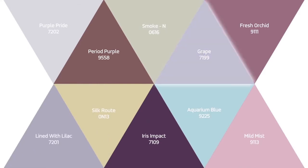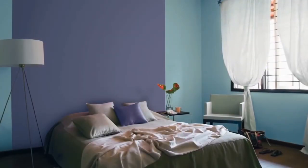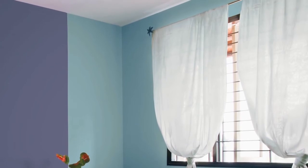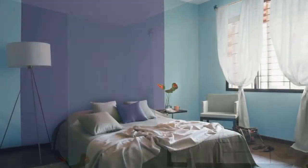This shade of grape is reminiscent of inner peace. When combined with the exciting aquarium blue, it adds a tinge of freshness to your bedroom. Let natural light in through white translucent drapes to brighten up the space.